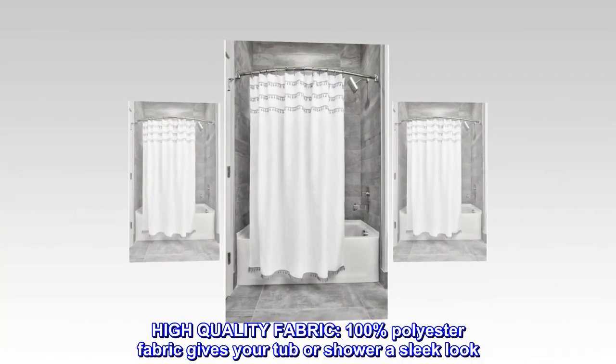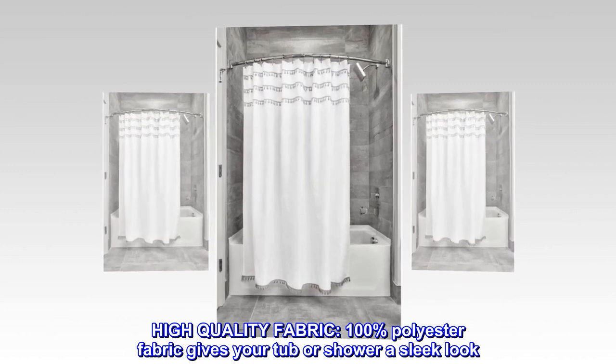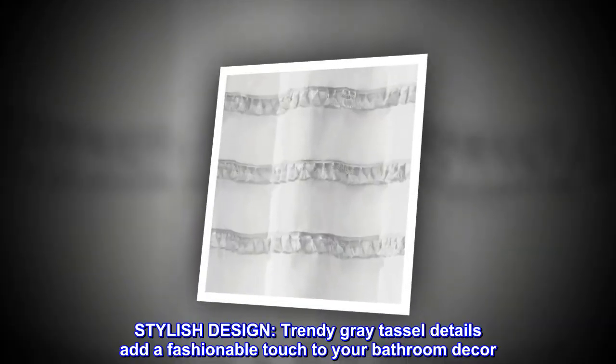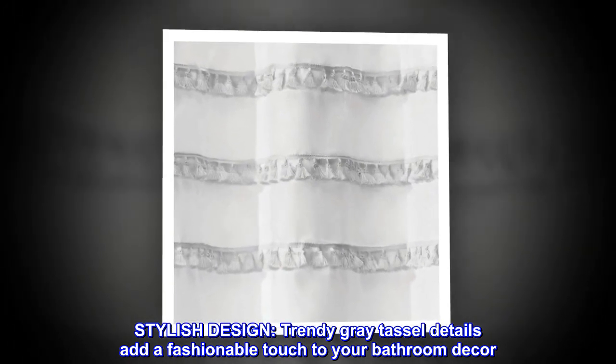Polyester. High-quality fabric. 100% polyester fabric gives your tub or shower a sleek look. Stylish design. Trendy gray tasseled details add a fashionable touch to your bathroom decor.